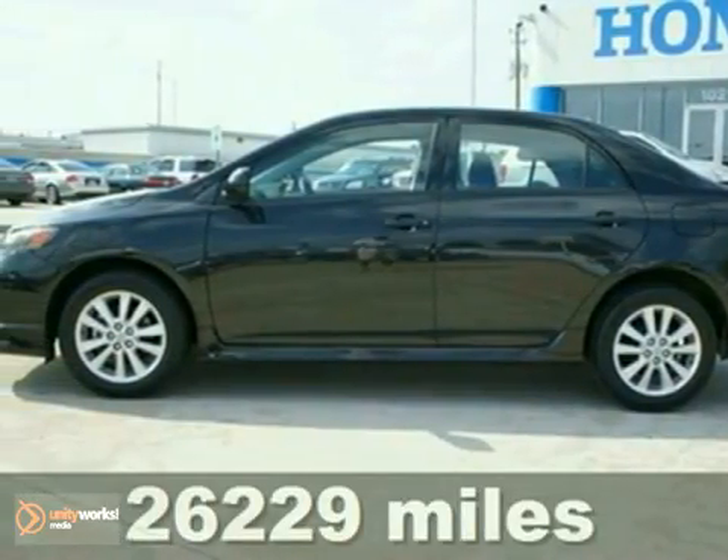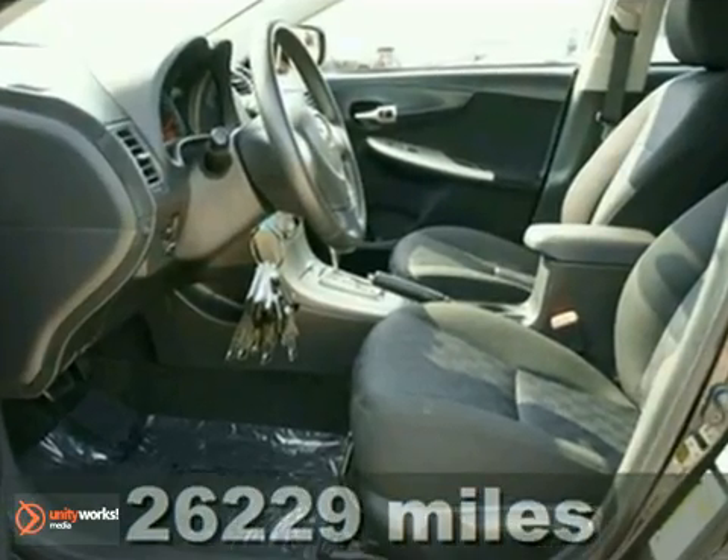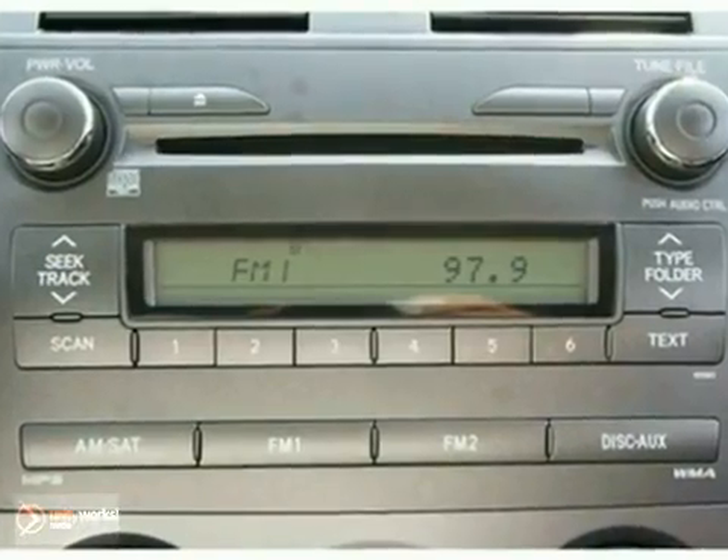Don't let the miles fool you. This 2010 Corolla is for Toyota fans looking high and low for the perfect family car. With a precision-tuned 1.8-liter power plant, it will bring every last mile it can out of a drop of fuel.